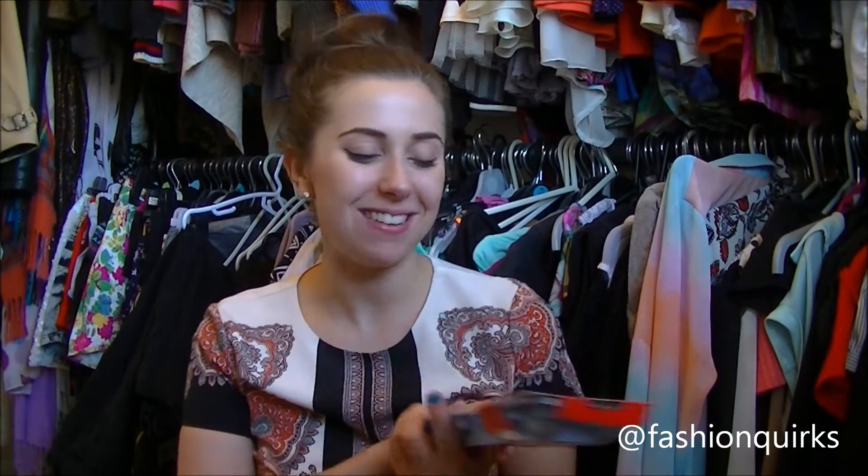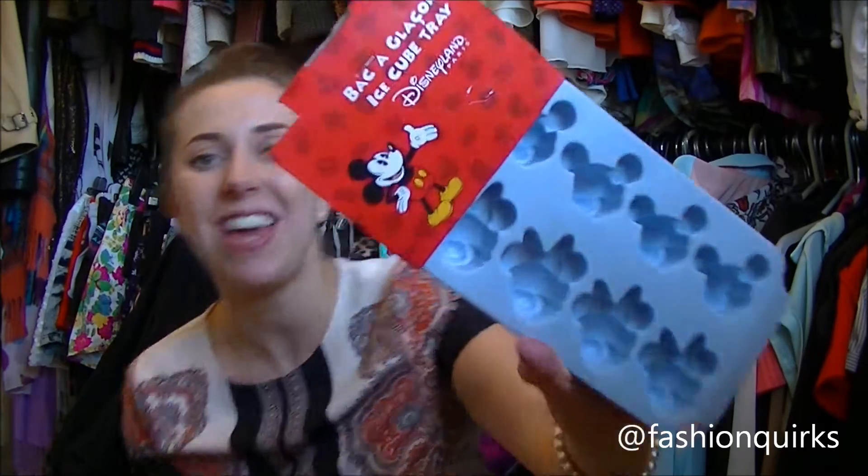This next one is a little bit of a present for myself. I am pleased to say this is a Mickey and Minnie ice cube tray. I love ice cubes — I've got some weird fascination with having fun and cute ice cubes. At the moment I've got a star one and I always get comments when people come around and have drinks like 'oh look at these nice stars.' So now they can have Mickey and Minnie faces.